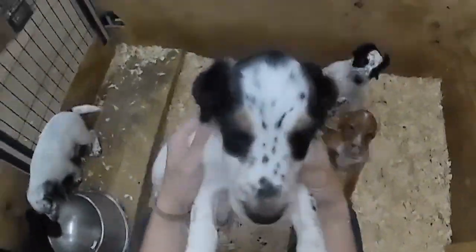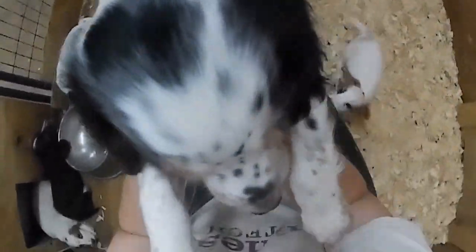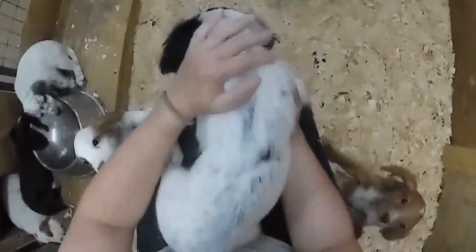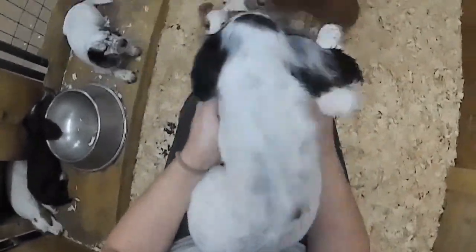This is our beautiful tri-colored male. He's got all this color coming in on him — he is going to be gorgeous.